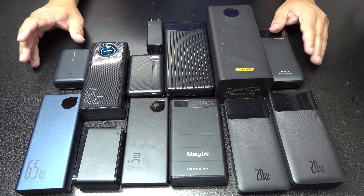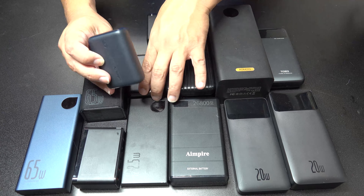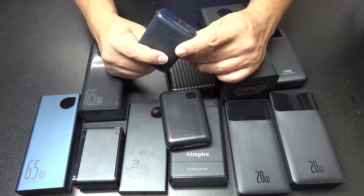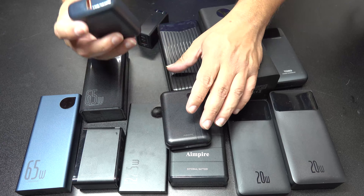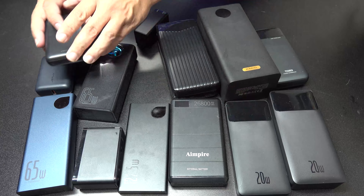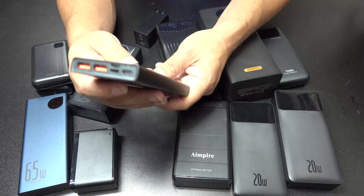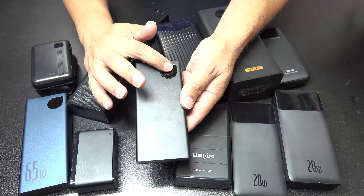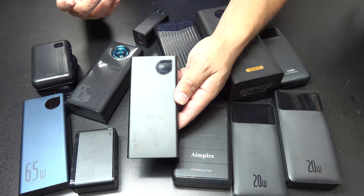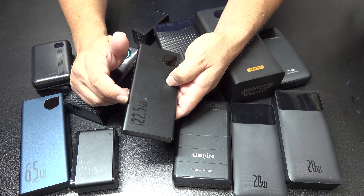As you can see there are different sizes. We have small ones like this one right here, and this one charges by USB-C and can also charge by standard USB. These are 10,000 mAh. This other one here is also a 10,000 mAh, and the nice thing about it is it has a display showing battery percentage, and it provides 22.5 watts of power.